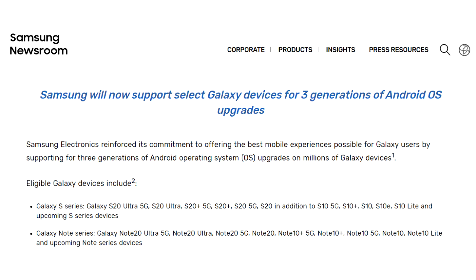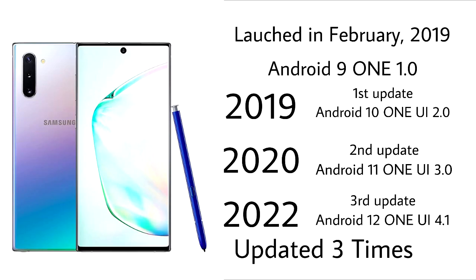The Note 10 series has now received three Android updates. According to Samsung's 2020 updating policy, the Note 10 and Note 10 Plus had update support for three years. That is why Note 10 and Note 10 Plus won't get the Android 13 One UI 5.0 update — they have already been updated three times.